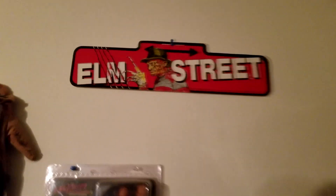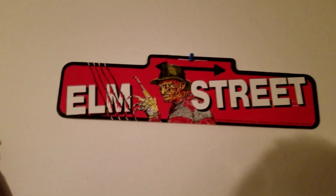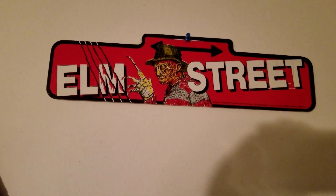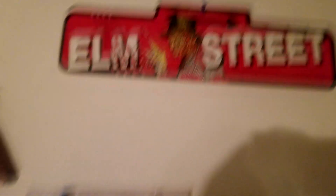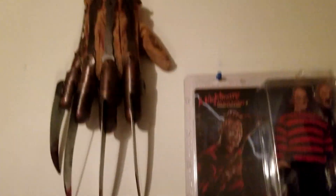Over here we have a 1989 road sign that I picked up at a con a couple of years ago. I used to have this when I was a kid, so now I have it again as an adult — even better. And then we got a replica glove that I bloodied up and have hanging.